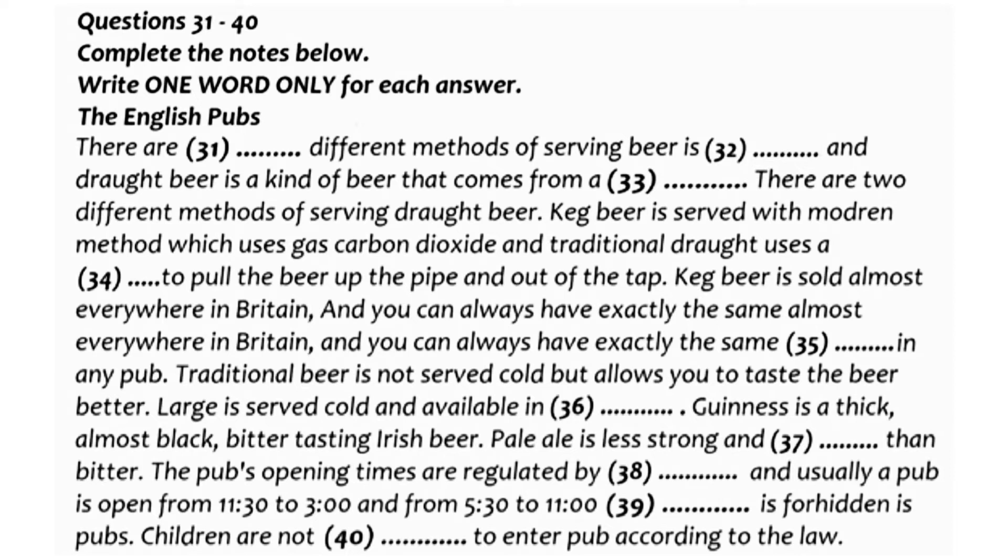Keg beer is served colder than traditional draught. It's easier to look after, and some keg beers are sold almost everywhere in Britain, meaning you can always have exactly the same drink in any pub that sells a particular keg beer. Traditional British beer is probably quite different from the beer in your country — it has no gas in it and is not served very cold, but this is not a mistake. Traditional beer drinkers will tell you that this allows you to taste the beer better.